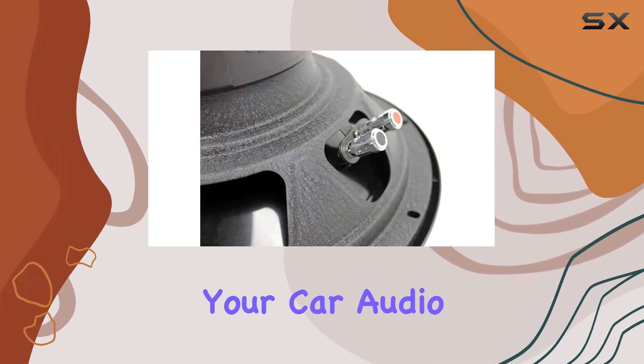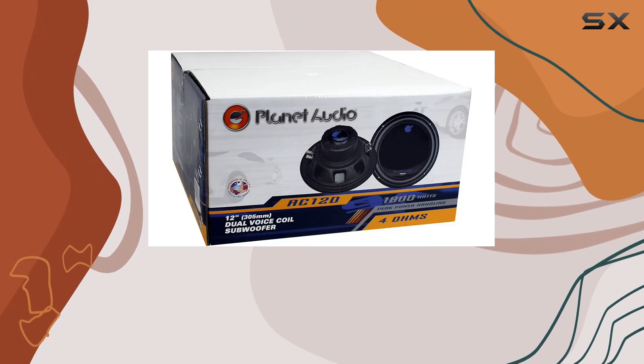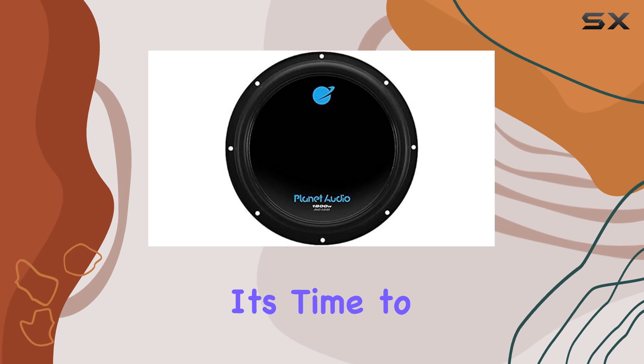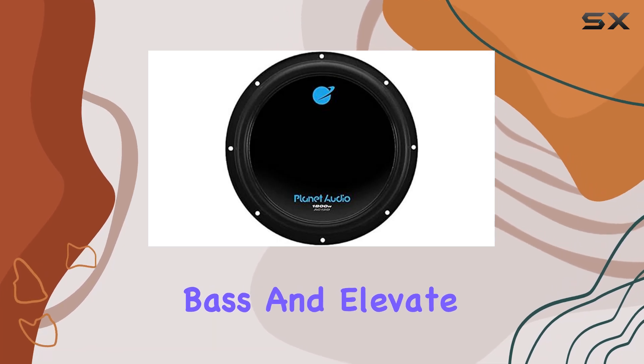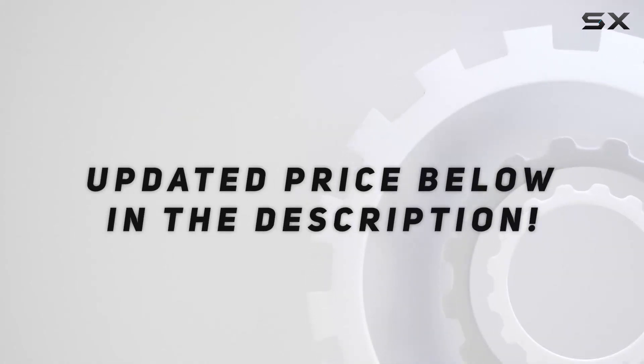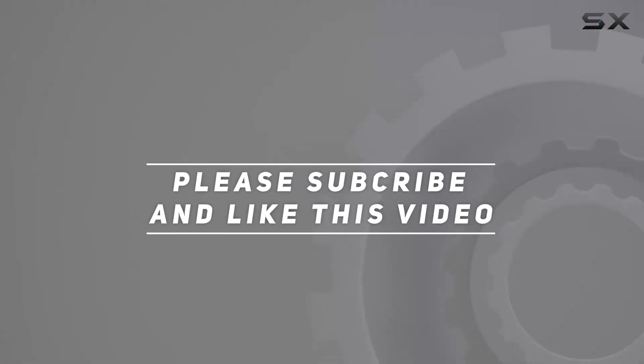So if you're ready to take your car audio to the next level, look no further than the Planet Audio AC12D 12-inch 3600W subwoofers. It's time to unleash booming bass and elevate your driving experience. Check out the video description for the updated price, and thank you for watching.